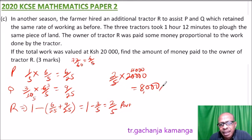The owner of tractor R got 8,000 shillings out of the money valued for the job. That is how you do this question — it's from Form 3, in the topic of rate of work and proportional rate of work.